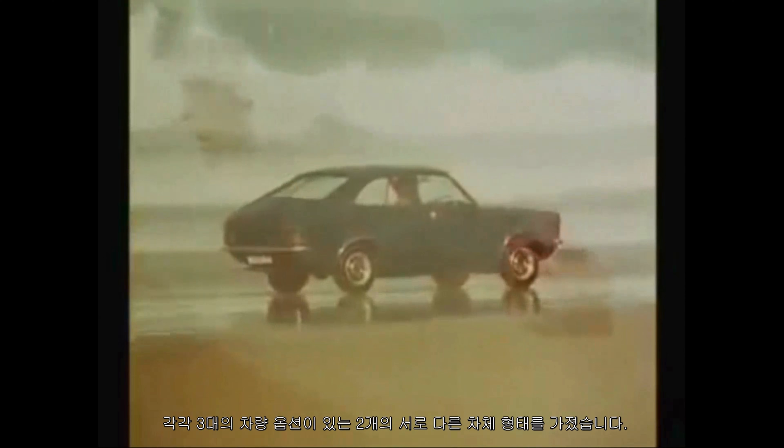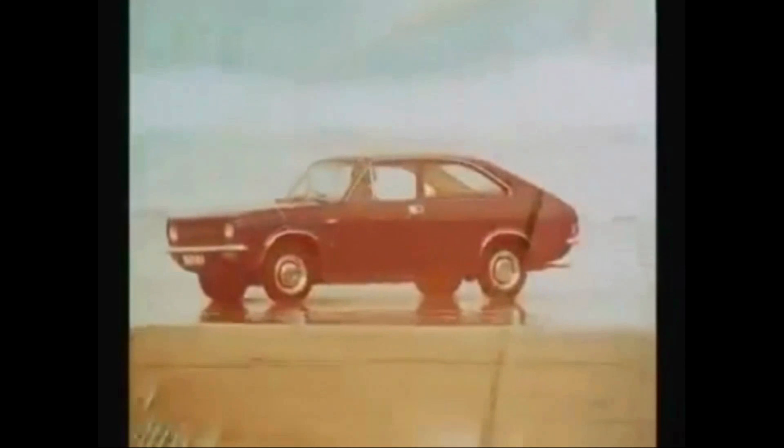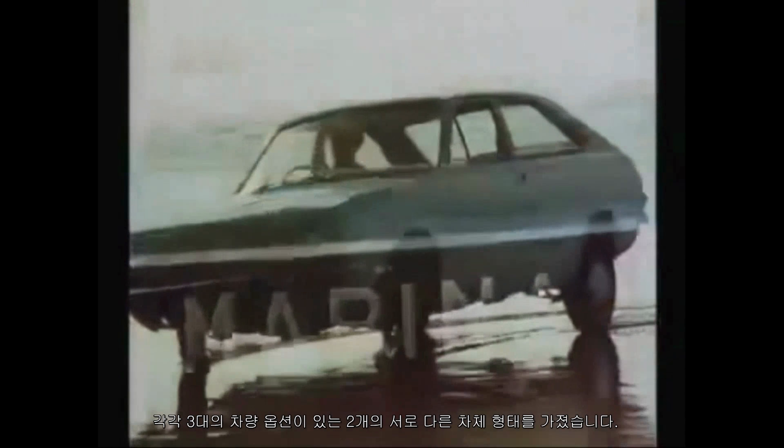Two different body shapes, each with three engine options: a 1.3 litre, 1.8, and 1.8 TC. Two different body shapes, each with three trim options: Deluxe, Super Deluxe, and TC. And they are all beautiful.